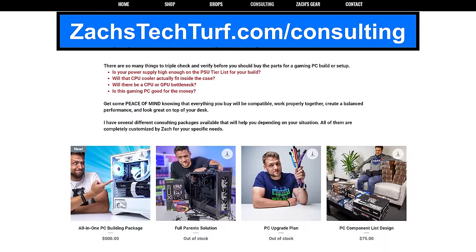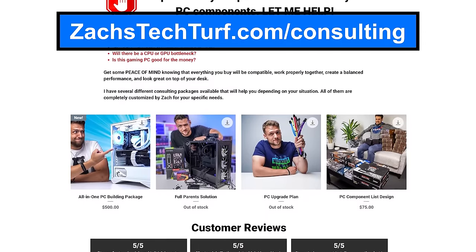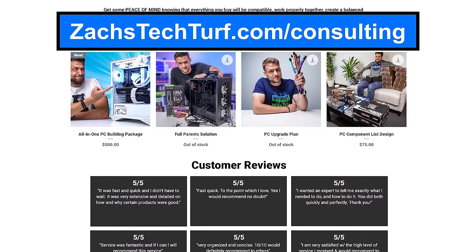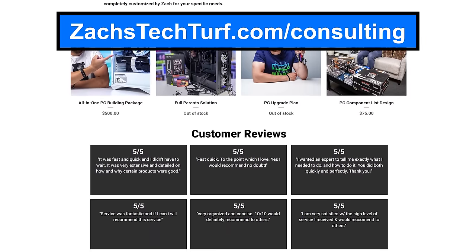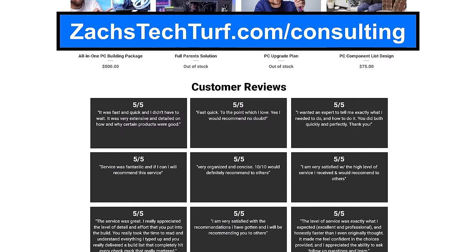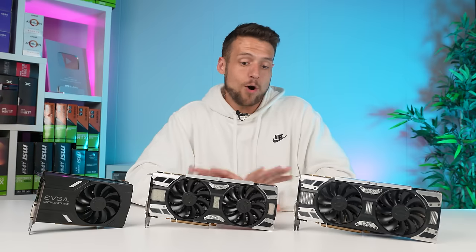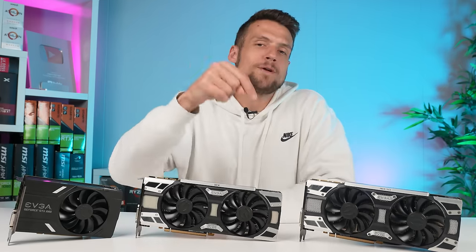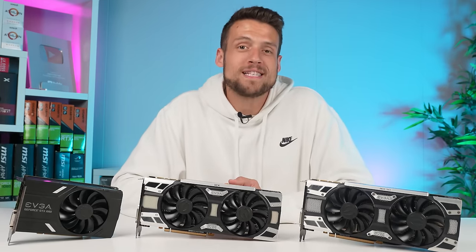If you'd rather just build a PC yourself but think you may need some extra help, head over to zackstechtrift.com/consulting where I can help you pick the parts for your build one-on-one. That's all of the information I think you need for the GTX 10 series graphics cards — let me know down in the comments which GPUs you want to see me review next.